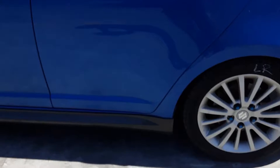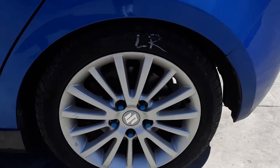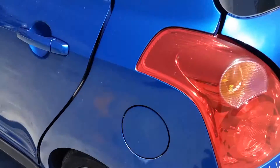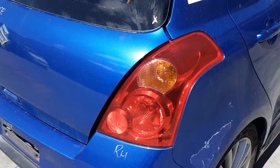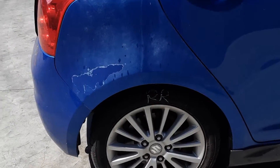It has a sport side skirt. Left rear: 16-inch factory alloy mag with a good tyre. Left rear taillight. Tailgate appears to have no damage. Spoiler type. It's got a tidy rear bumper cover. Right-hand tail light. Right rear: 16-inch factory alloy mag with a good tyre.